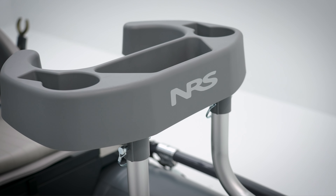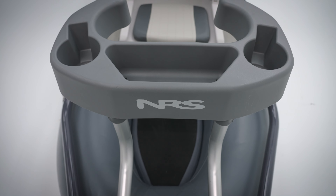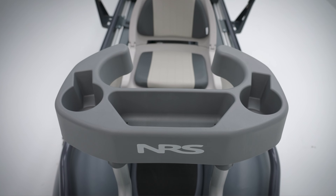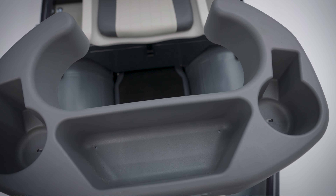Specific to the Approach 120, molded thigh hooks offer comfort and stability for anglers who prefer to stand and cast. We added an additional storage tray with multiple cup holders to the thigh hook to give easy access to anything from morning coffee to fly boxes, nippers, or sunscreen.